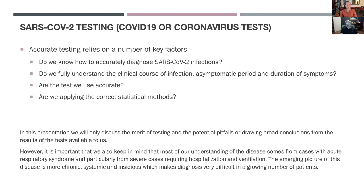What we need to remember is that accurate testing relies on a number of key factors. First of all, do we know how to accurately diagnose infections from COVID-19? Do we fully understand the clinical course of the infection, the duration of the asymptomatic period, duration of symptoms, and the viral shedding after the symptoms go away?